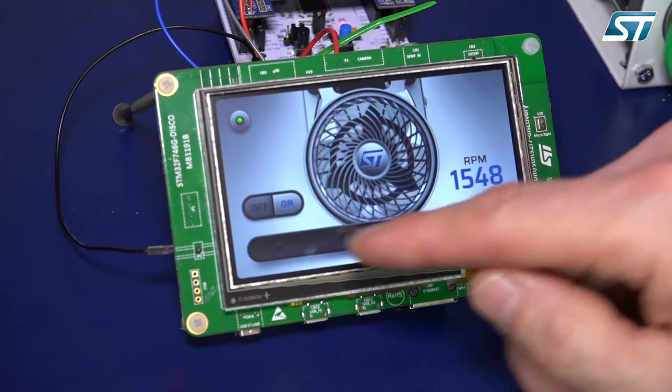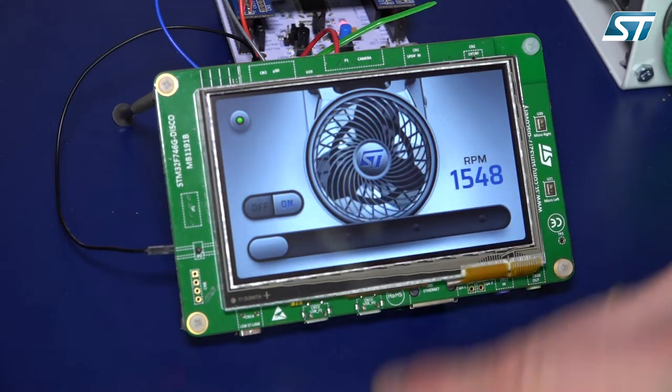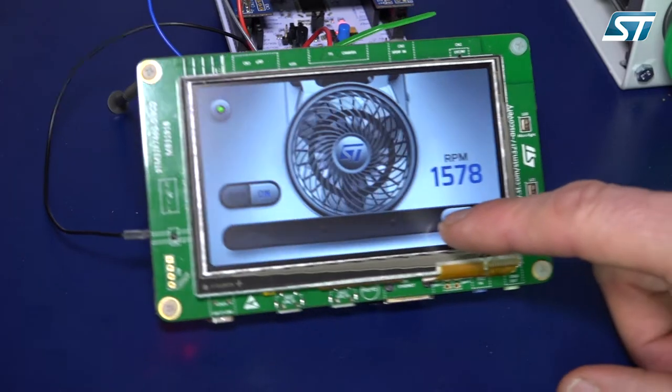Touch buttons, slider controls, motor speed feedback being demonstrated here, and some animations related to the motor speed.